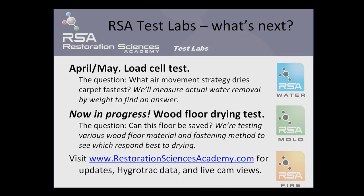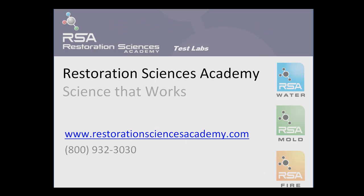Over the course of the next several months, additional tests will be run. In April and May, we will understand air movement strategies related to carpet drying — subsurface versus surface drying. In other words, should you float or should you not float? We'll measure actual water removal by weight to find the answer. Currently underway is a wood floor drying test. You can view it live at www.restorationsciencesacademy.com where we're utilizing Hygritrack data and a live webcam to bring you the test results as they happen.